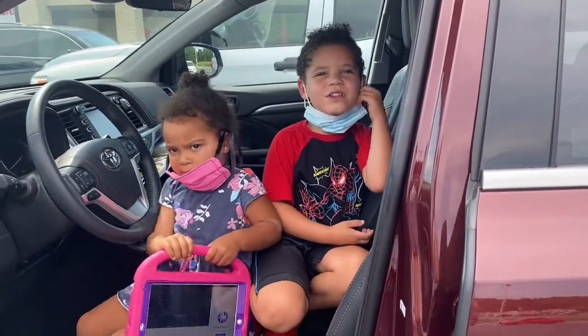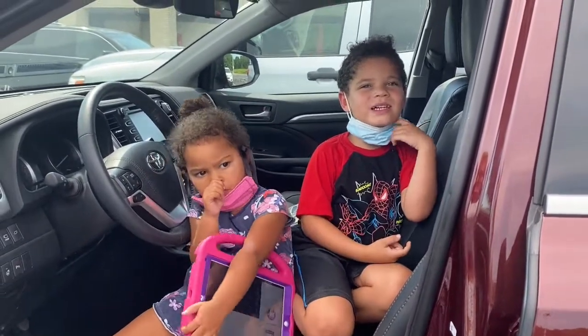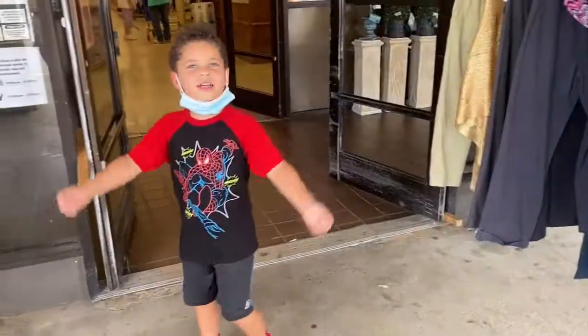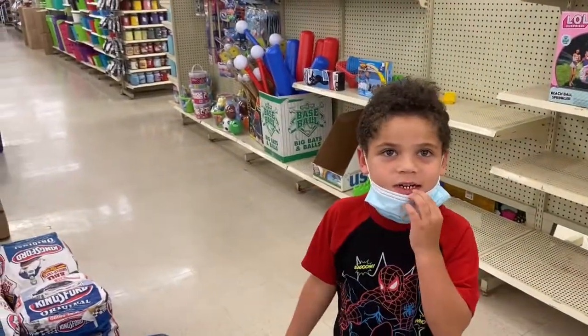Hey guys, welcome to my vlog! Today I'm picking out my school supplies and we're wearing our masks just in case. The school list gave us everything we need, so let's go look. Supplies are in this place — let's go.